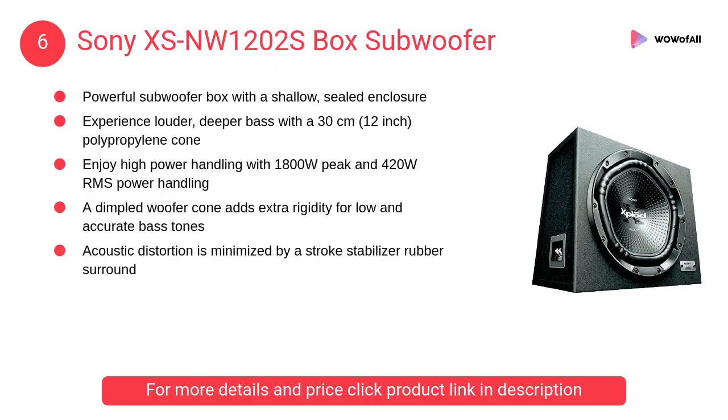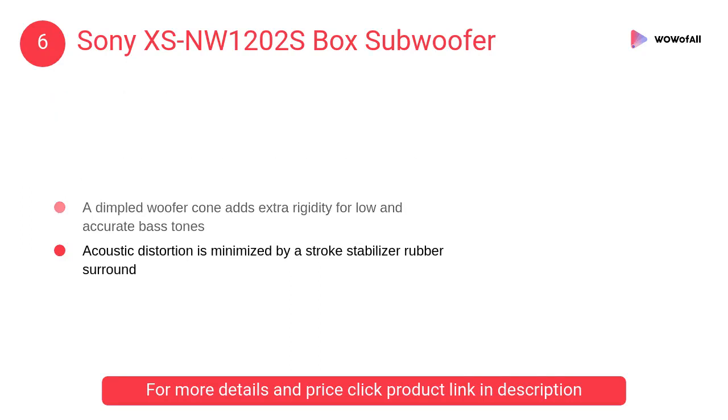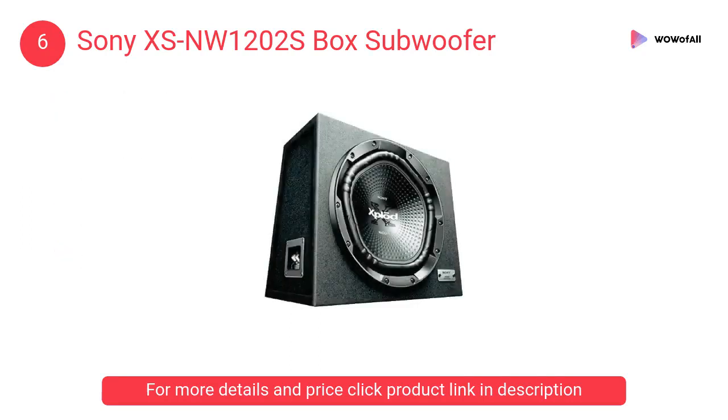At number 6, the Sony XSNW1202S Box Subwoofer. This is a powerful subwoofer box with a shallow sealed enclosure. Experience louder, deeper bass with a 30-centimeter (12-inch) polypropylene cone.